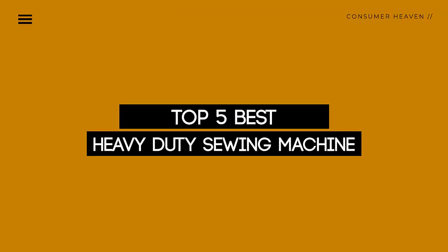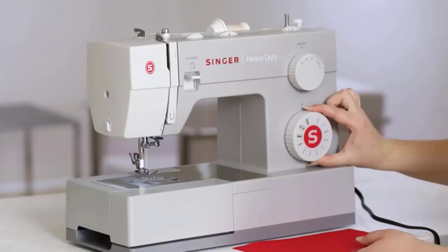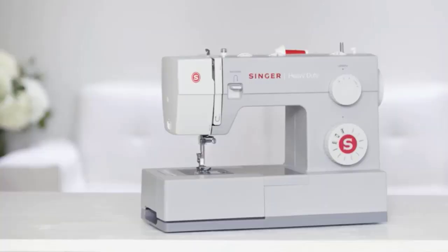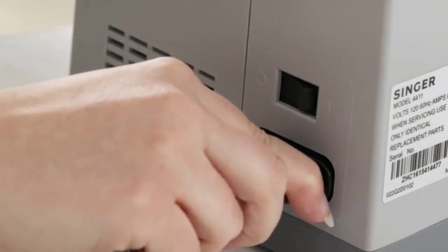Today, we review the top 5 best heavy-duty sewing machines that you can choose the right one for your purpose. After spending two weeks of research and consumer survey, we compiled this list. If you want more information and updated pricing on the products mentioned, be sure to check the links in the description below. So let's get started.